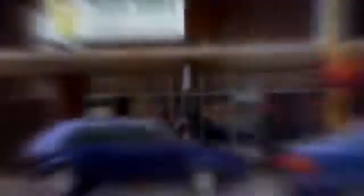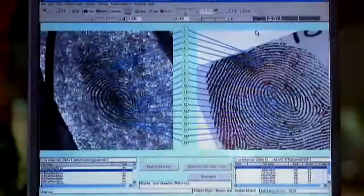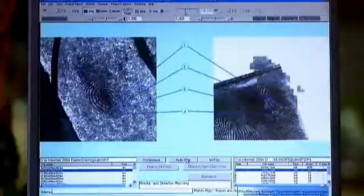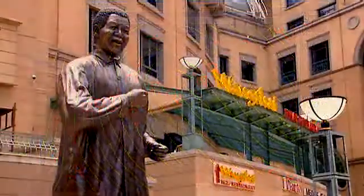Queues are now shorter, bureaucratic delays reduced, and the extraordinary accuracy of the system has dramatically reduced the possibility of fraud or identity theft that's common throughout the world. But for South Africa, this next-generation digital database platform also means something more.